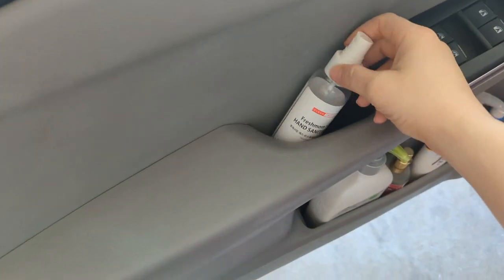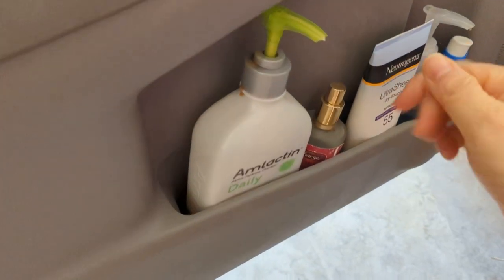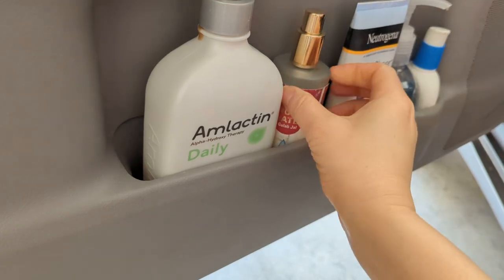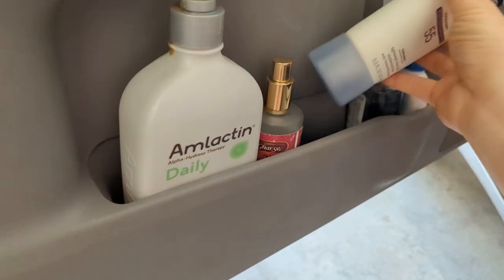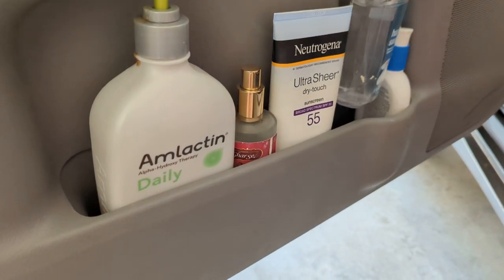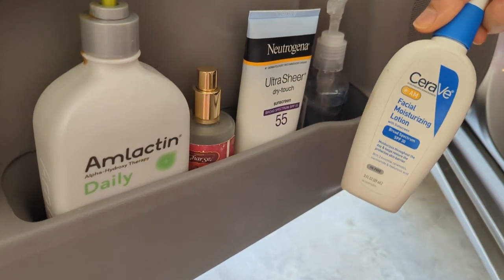I have a hand sanitizer here. I have my favorite M-Lactin lotion — I need to put lotion on. This is actually an eyeglasses cleaner. This is sunblock; it's huge and I've had it in the car for a while and it's already over halfway done. I have a hand sanitizer — I just refilled this, I actually bought it before the shutdown. And I have a CeraVe Facial Moisturizing Lotion.